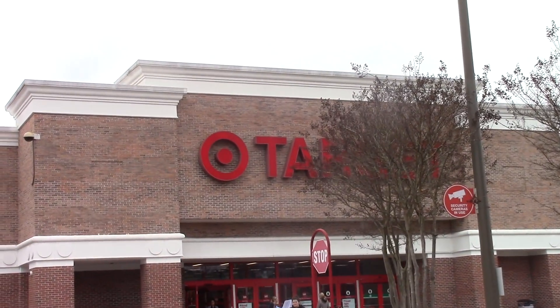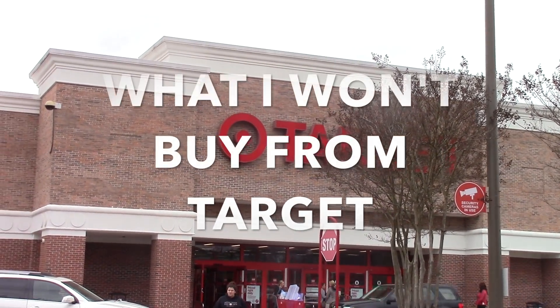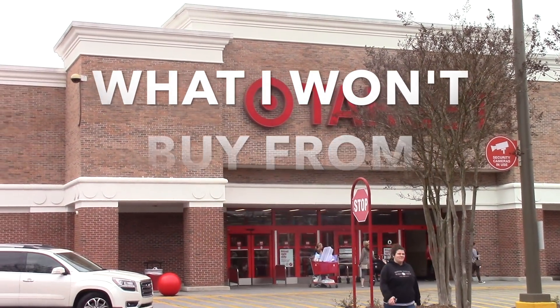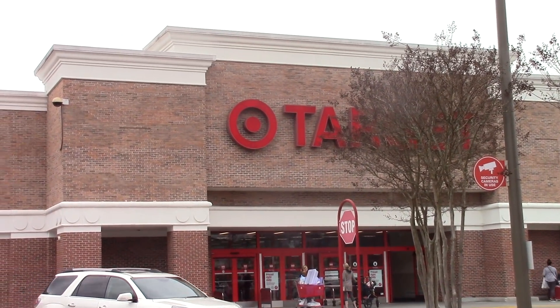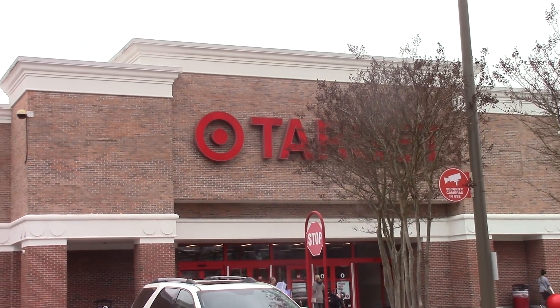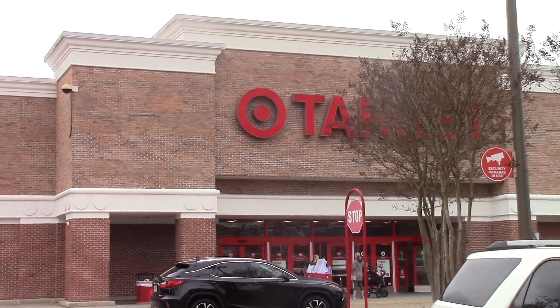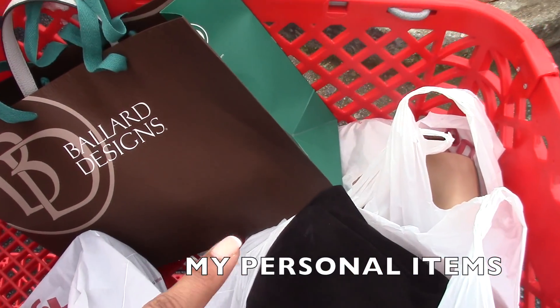Hey guys, it's your girl Kari and today I'm headed to Target to share with you what I won't buy from Target. This is a two-part video because it ended up being longer than anticipated, and many of you have expressed that you would like to see shorter videos. Let's hope that I don't get kicked out while filming because I will be bringing in some of my own personal items so that I can compare and contrast.